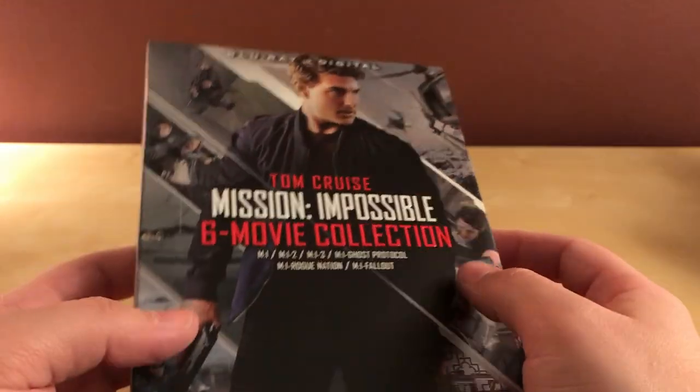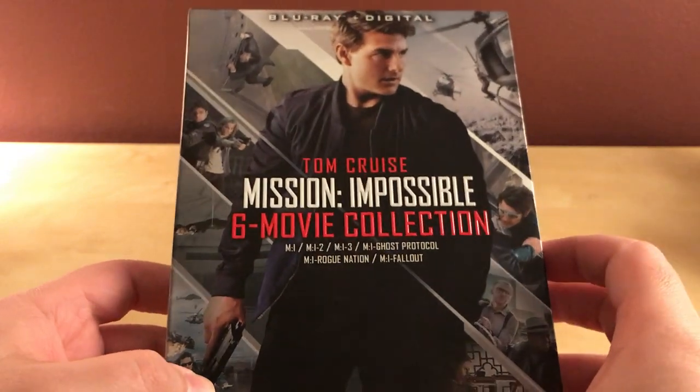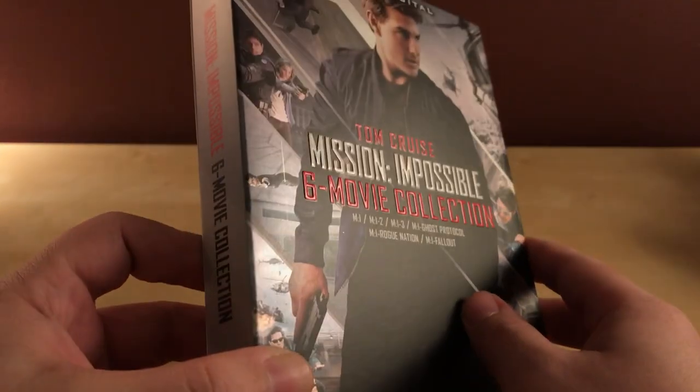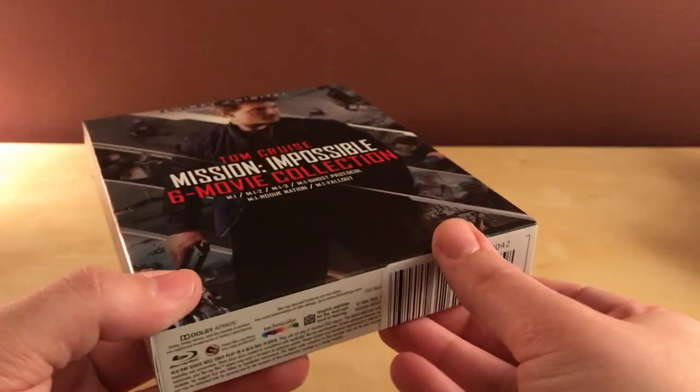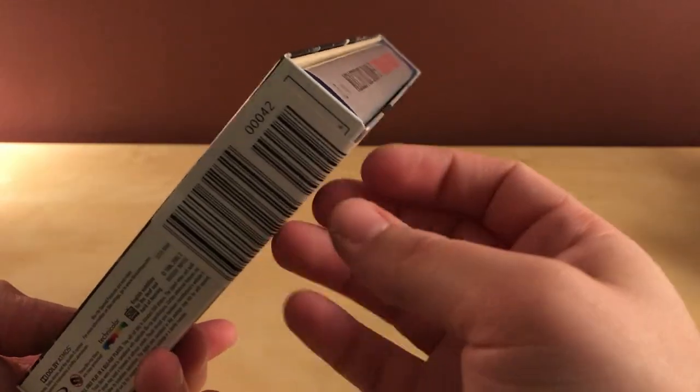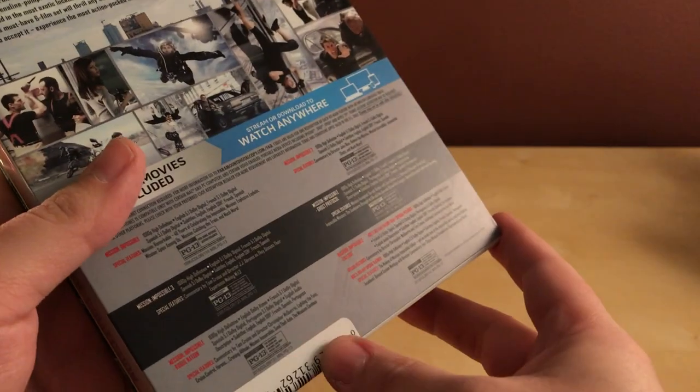So here's the foil front with Ethan Hunt, Tom Cruise, in the front. It's got embossed lettering here — 'Mission Impossible 6 Movie Collection' — and then the names of the movies are not embossed. There's this giant UPC barcode at the bottom; I don't know what the deal is with that, I don't know if that's a Best Buy thing or what.